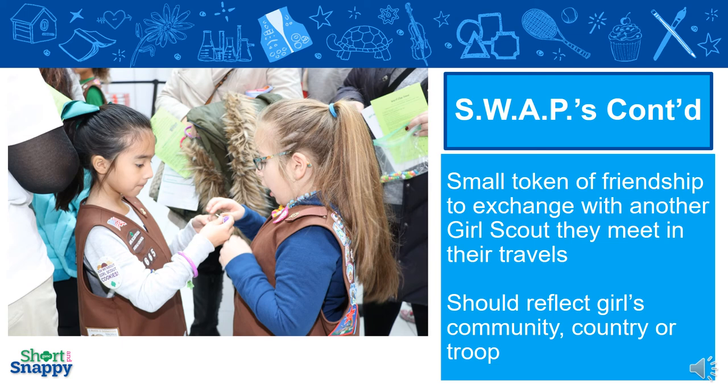So what is a swap? A swap is a small token of friendship that girls can exchange with each other when they meet at camp, an event, a service unit event, or a Girl Scout meeting. It can reflect the girl's community, her country, or maybe her troop. For example, if the troop is really into teddy bears, she might make a small teddy bear to exchange with another girl.